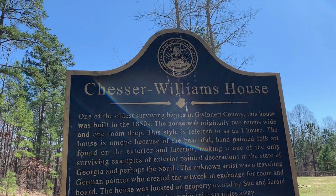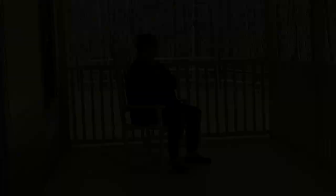On the grounds of the center they have preserved this old house — one of the oldest surviving structures in Gwinnett County. It looks kind of like a homestead. The door is locked, but you can get a peek of life through the windows.